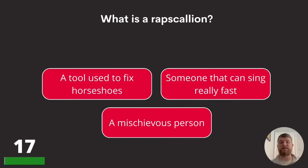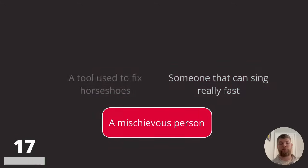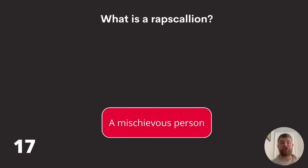Question seventeen: what is a rapscallion? A tool used to fix horseshoes, someone that can sing really fast, or a mischievous person? A rapscallion is a mischievous person.